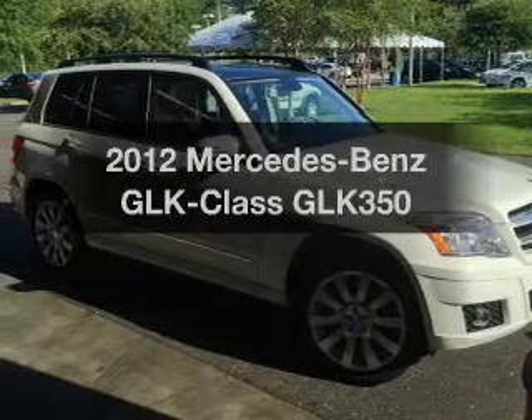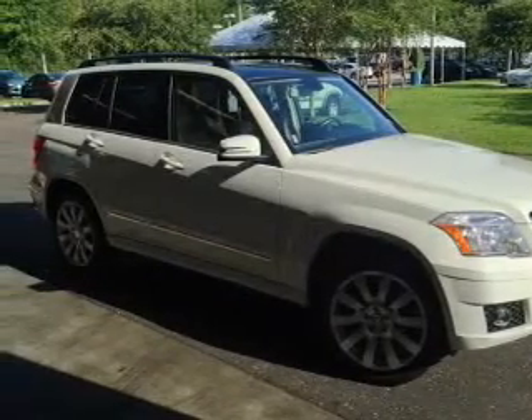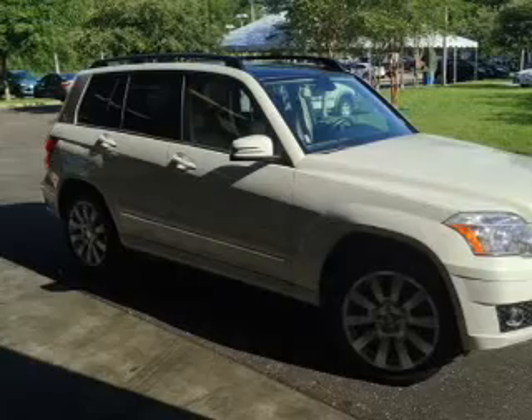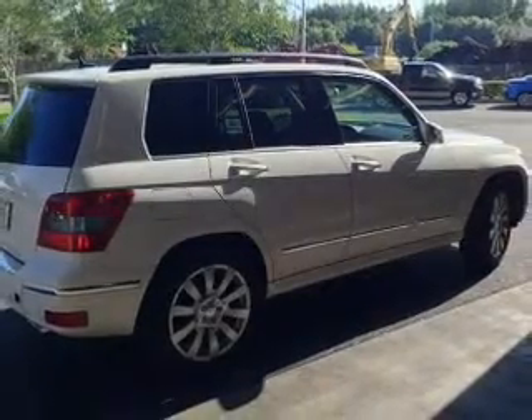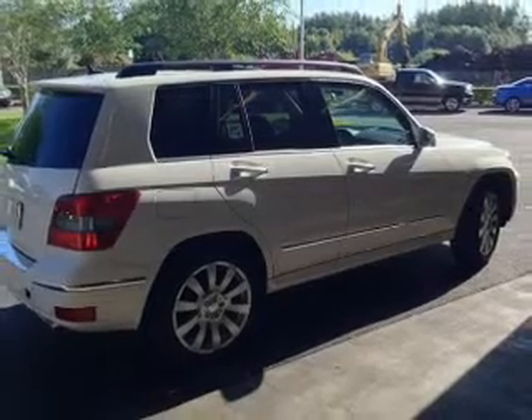Get noticed in this 2012 Mercedes-Benz GLK Class. This is the set of wheels you've been looking for, with a reliable 6-cylinder engine. The powertrain includes rear-wheel drive, driven by an automatic transmission.